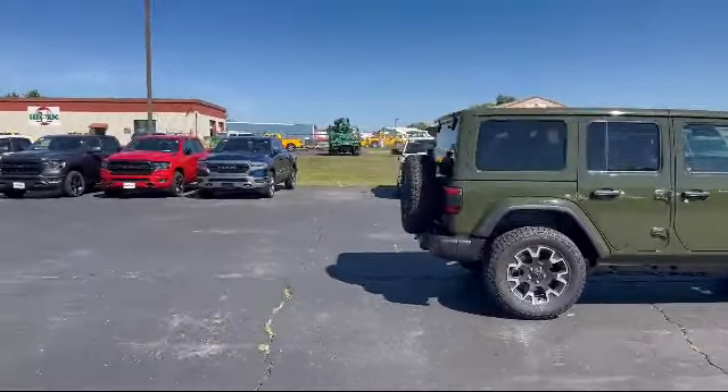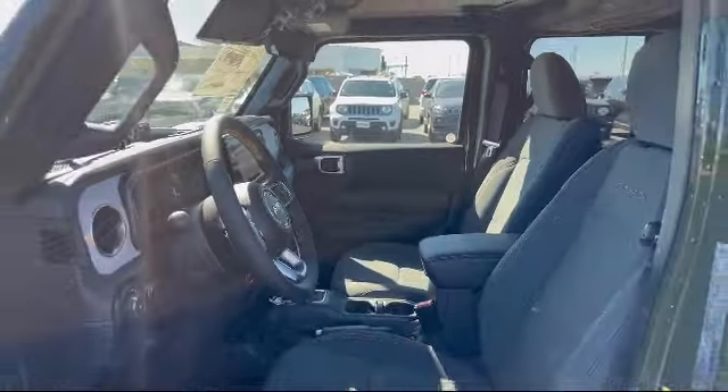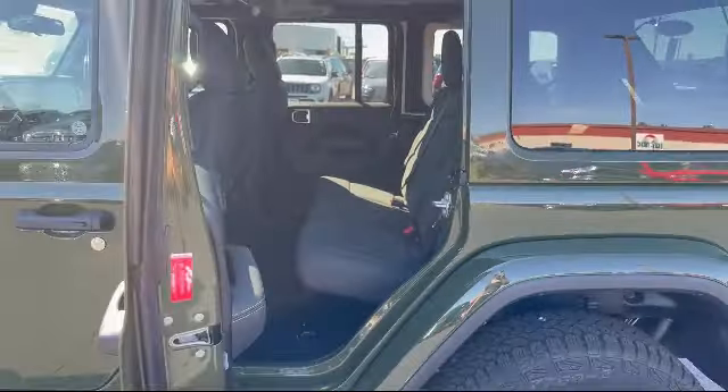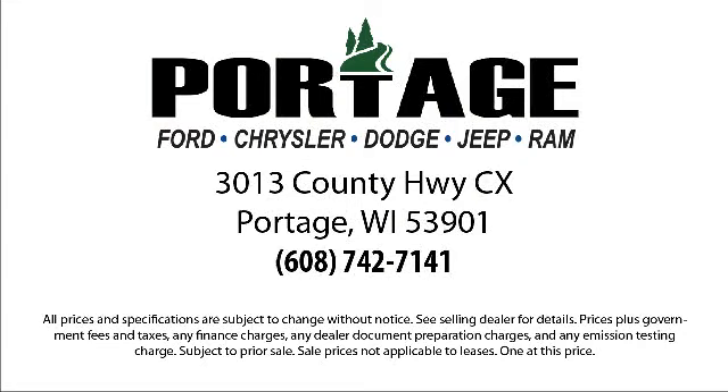Here at Portage Ford, we're all about hometown service, where it's all about you. Our friendly and experienced staff are here to make sure that you have the best purchasing experience when you shop with us. We have access to an extensive inventory, so you'll be sure to drive home in a vehicle that is just right for you. So come visit us here at Portage Ford — you'll be glad you did. We're located at 3013 County Highway CX in Portage.